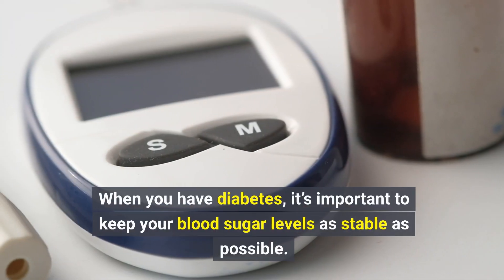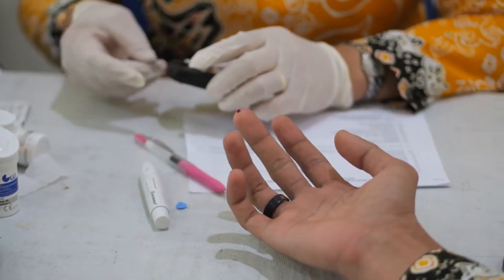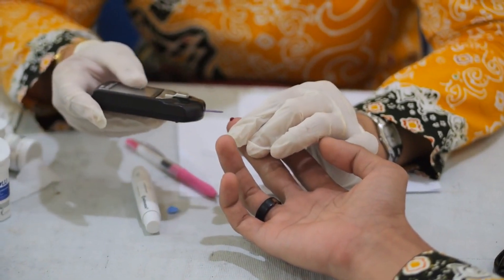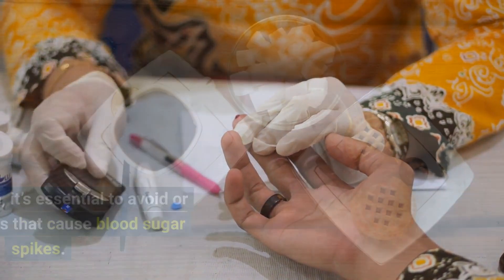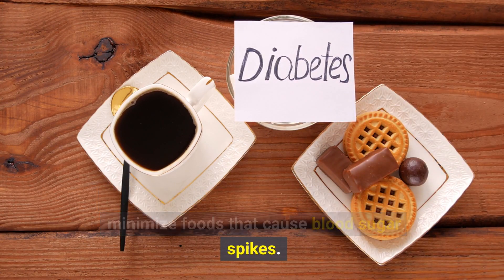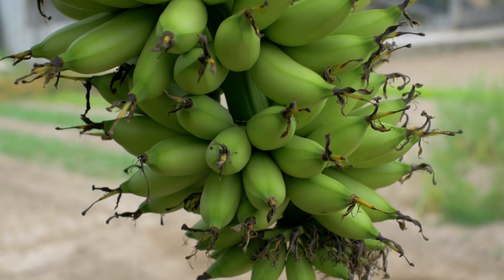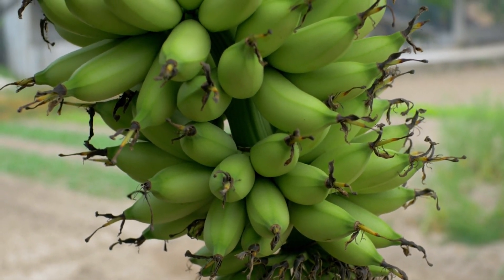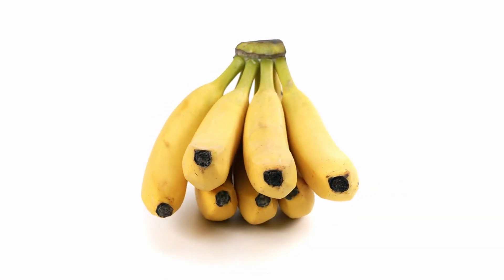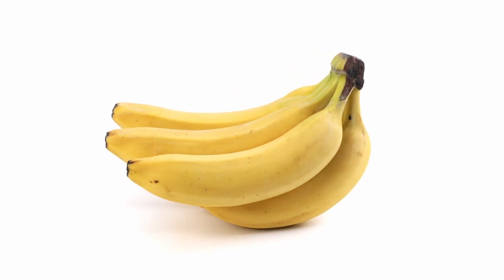When you have diabetes, it's important to keep your blood sugar levels as stable as possible. Good blood sugar management can help prevent or slow the progression of some of the main medical complications of diabetes. For this reason, it's essential to avoid or minimize foods that cause blood sugar spikes. Despite being a healthy fruit, bananas are pretty high in both carbs and sugar, which are the main nutrients that raise blood sugar levels. This video investigates whether you can eat bananas if you have diabetes, as well as whether they affect your blood sugar.